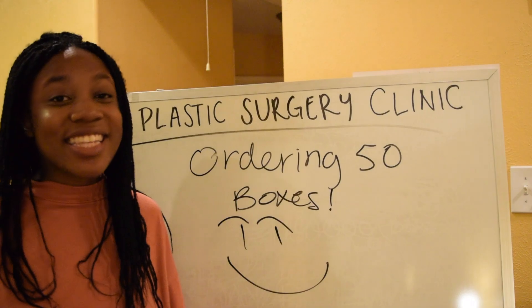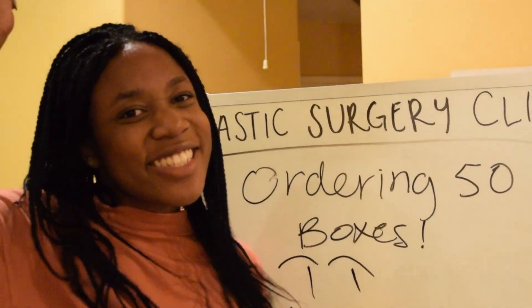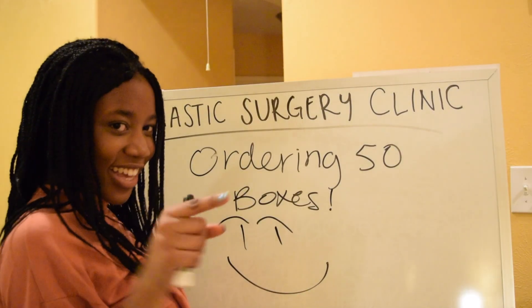Now I'll be able to order my packages and make people look snatched! See y'all!